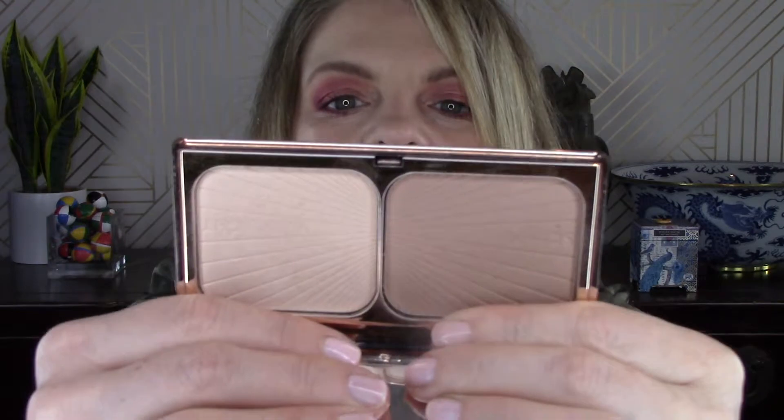Another favorite from Charlotte Tilbury this month — it's not a new product but it is new to me — is the Film Star Bronze and Glow in Light Medium. This has replaced my Smashbox contour. It's so soft and subtle but still delivers the look I'm going for. When I don't feel like being really out there highlight-wise, the highlight in this is just a very soft glow, and I'm really enjoying that palette.